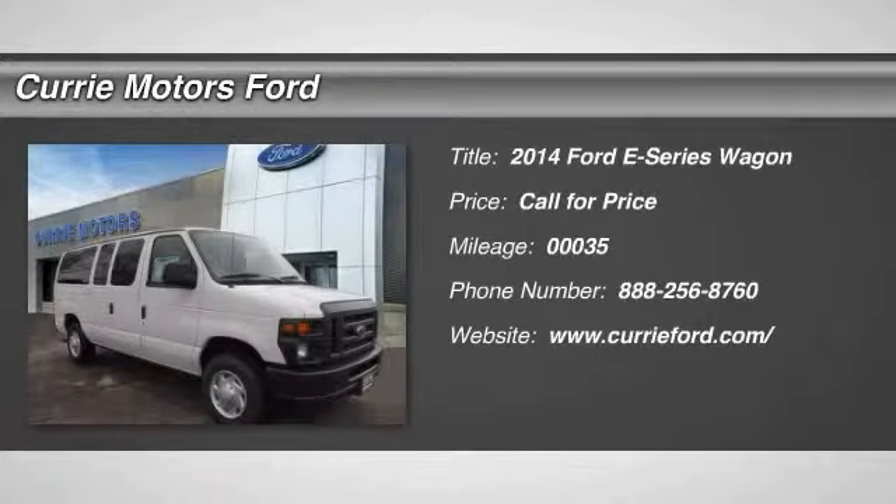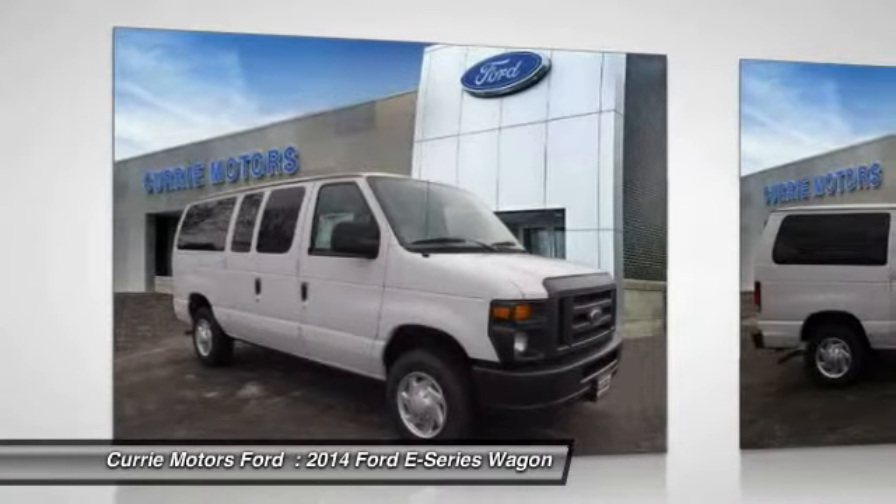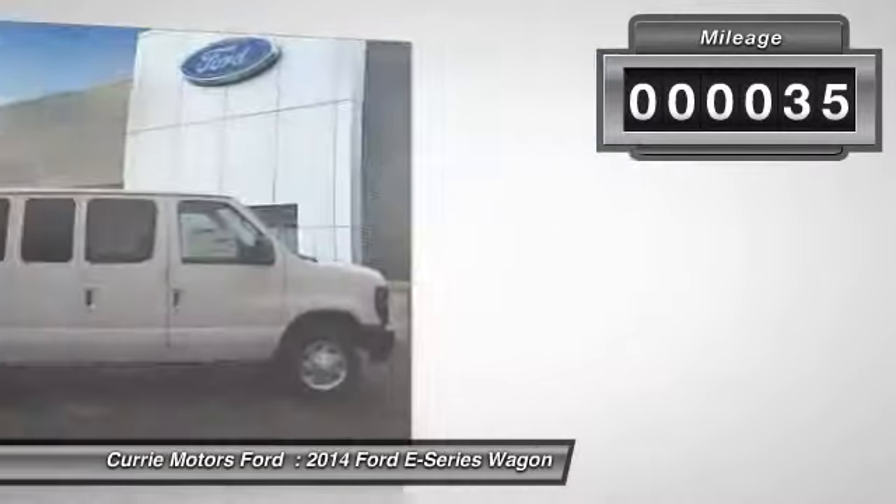The 2014 Ford E-Series Wagon — max utility and space for everything. The E-Series has it covered. This vehicle has less than 100 miles.